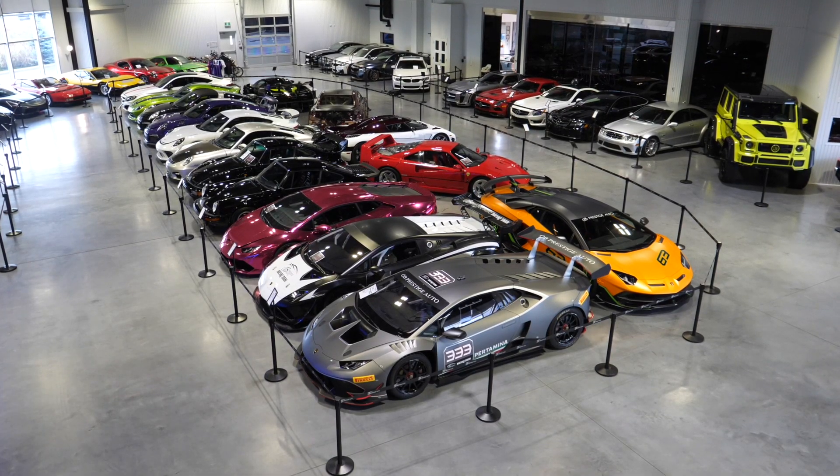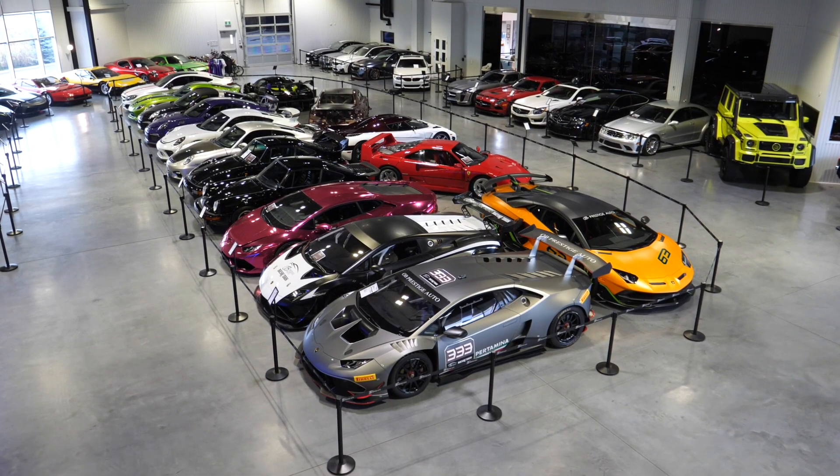Somehow we survived that journey — that was pretty terrifying. I feel like that really was the first proper storm of North America that we've experienced. But we have now made it to OB Prestige and the rain and wind has subdued ever so slightly, though apparently it is following us up the road so I've got to be quick. I feel like most of you will know this space because of their exotic, luxury, and kind of insane hypercars and supercars that they often post about.